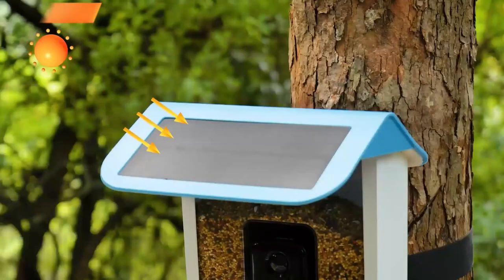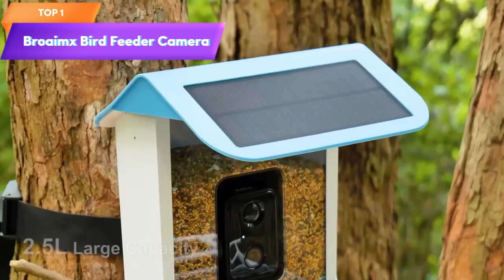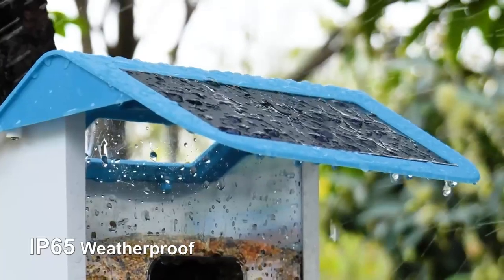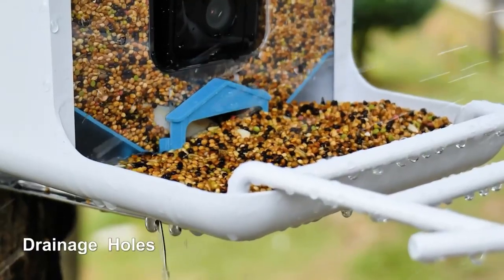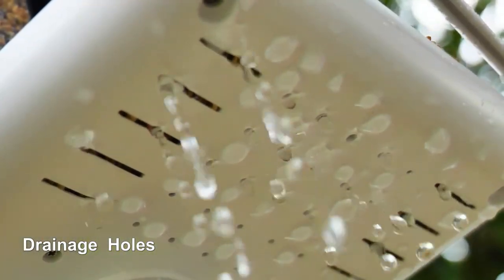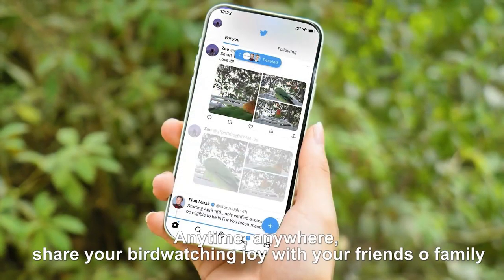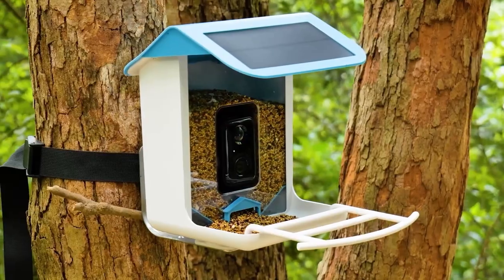Top 1 is a device that combines a bird feeder with a high-definition camera. It automatically captures videos of birds visiting the feeder and can identify different bird species using artificial intelligence. The device is powered by a solar panel and has a built-in microphone for audio recording. It includes a 64-gigabyte card for storing the recorded videos.